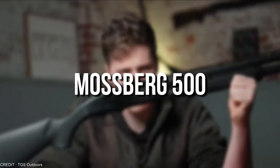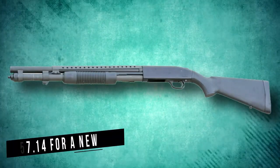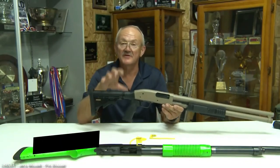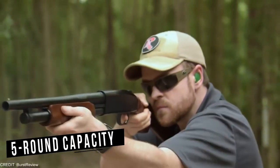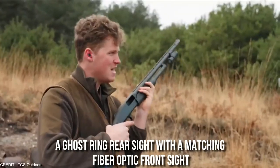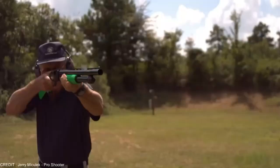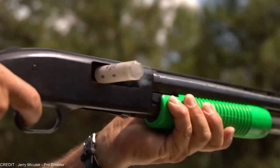Next on our list is the Mossberg 500. The shotgun is currently worth an average price of $557.14 for a new one and $249.62 for a used one. It has everything you need for home defense, including an 18.5-inch barrel, a 5-round capacity, a pistol grip, a Ghost Ring rear sight with a matching fiber optic front sight, and an adjustable stock with an attached shell carrier. The adjustable stock allows you to fine-tune the shotgun's length of pull so you can find the perfect length and home use setup for you.